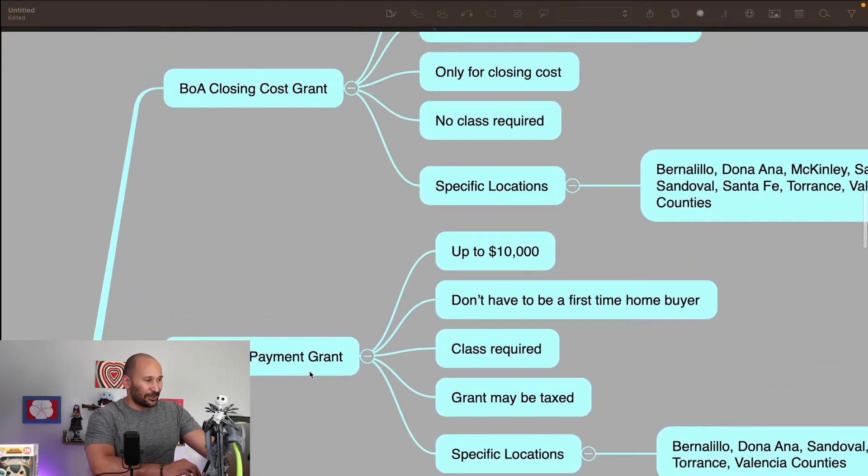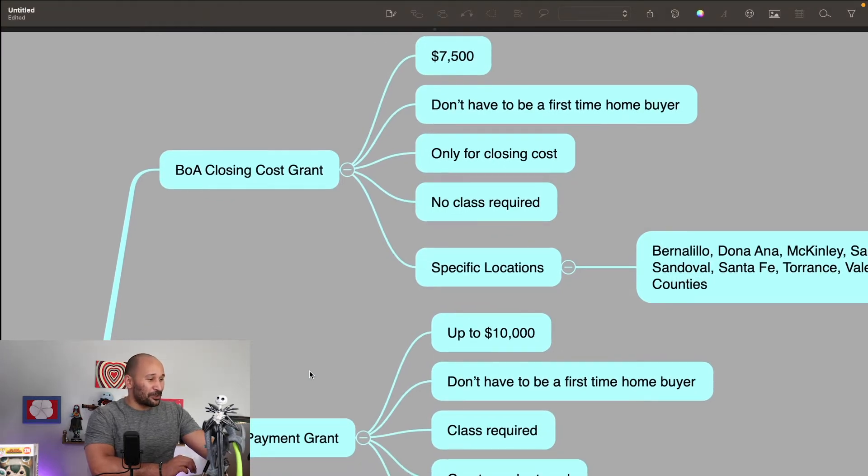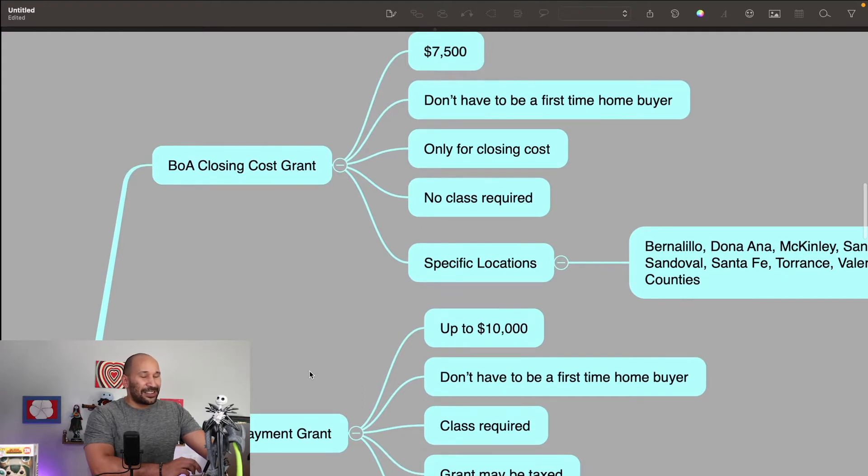Alright, so we're going into New Mexico. We're gonna start off with the Bank of America closing grant program and the down payment grant program. Now you can use both of these together, though I keep them separate because they're technically two separate programs. The closing cost grant actually pays, as it says, for closing costs up to $7,500. For both of these you don't have to be a first-time homebuyer, and only for the down payment grant do you have to complete the educational class in order to actually use it. So keep that in mind.